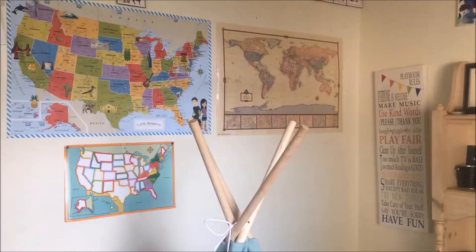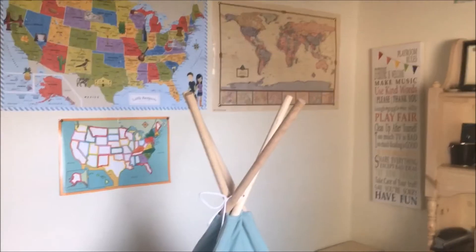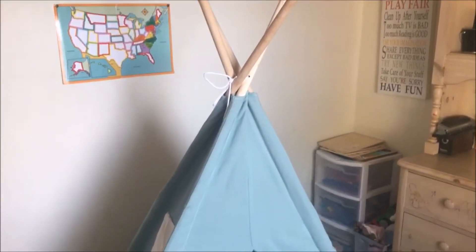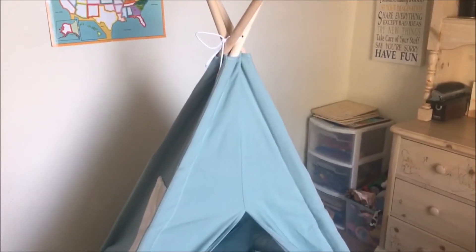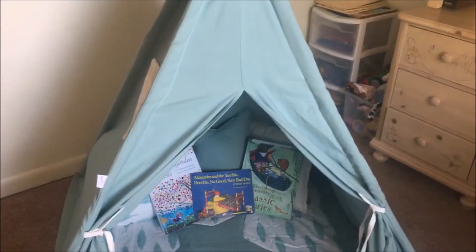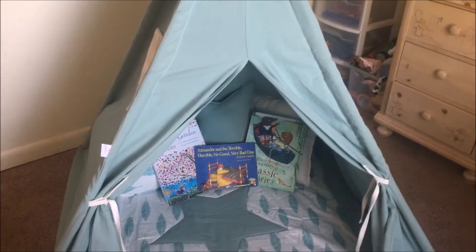We have a teepee here and I thought it would be a great way to encourage sitting down and looking at books together, because that's something that I love to do with the kids. I'm going to tell you a little bit about our teepee and how we have used it to create a preschool reading corner. The first thing you're going to want to do when you are setting up a preschool reading corner is to get some kind of tent or teepee or something that will help your preschooler feel semi-secluded and comfortable in their reading space.